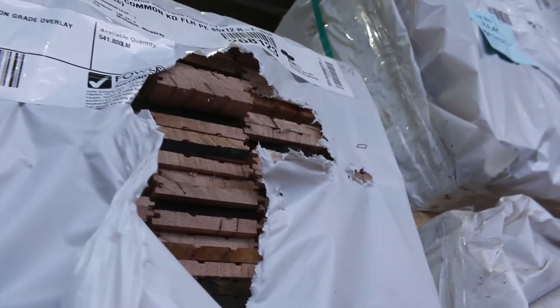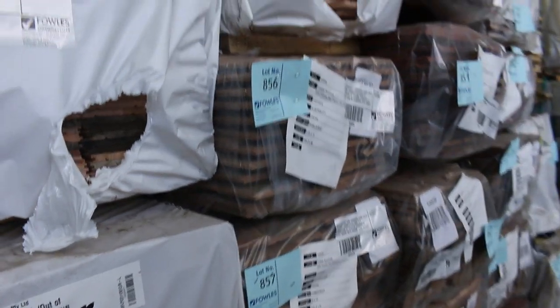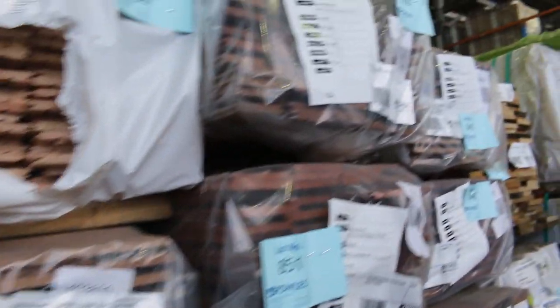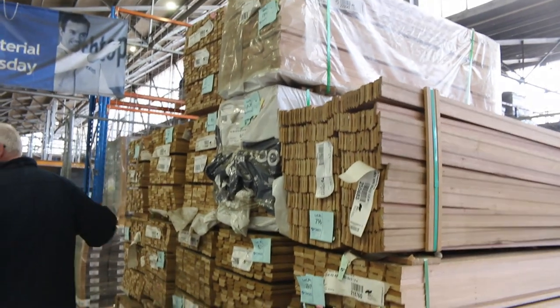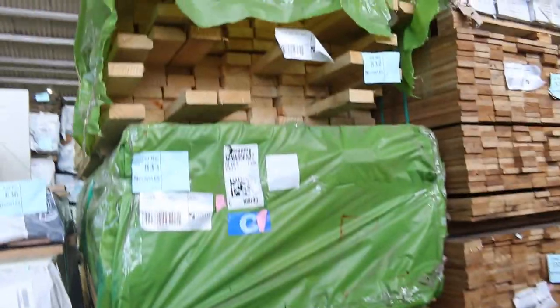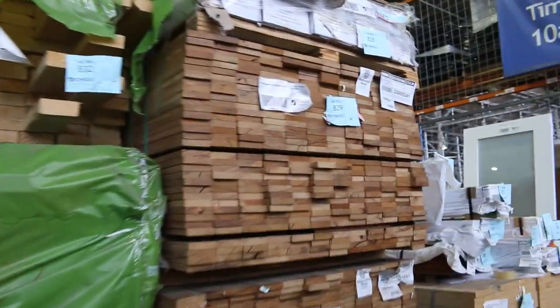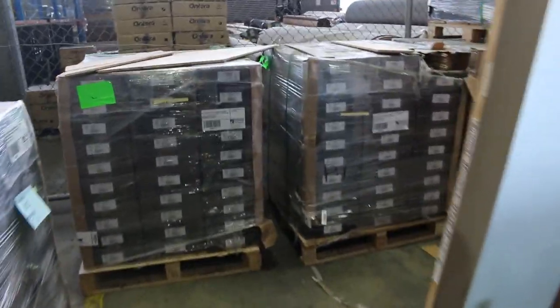Tassie oak overlay flooring: 85x12, 133x12 and 112x12 — three different sizes. Also various overlay floorings in other species and sizes. Engineered flooring across here. Tassie oak standard and better grade architraves. Some select grade pine, some silver top ash decking shorts. Over here we've got the Chevron premium grade engineered flooring — a few pallets of that.